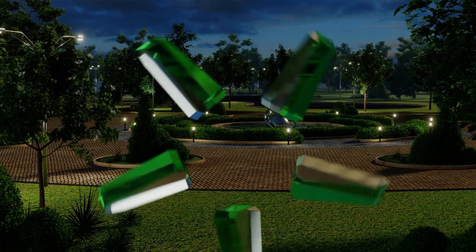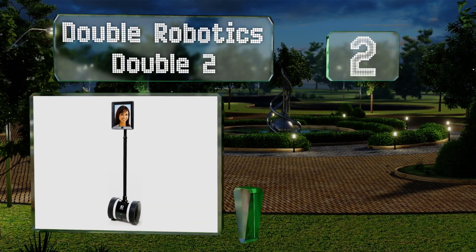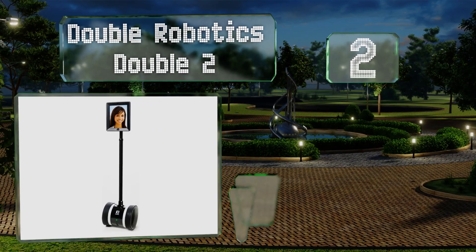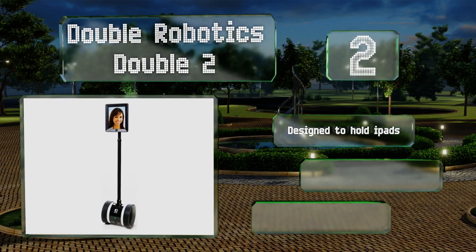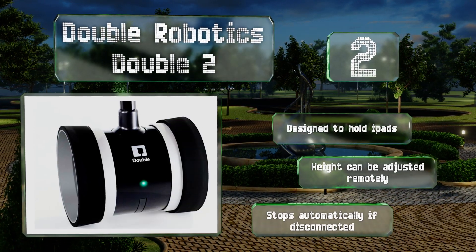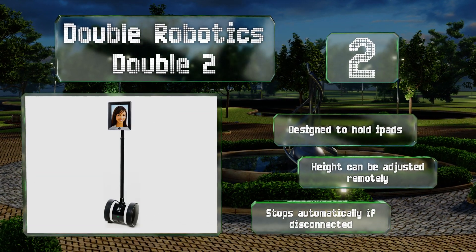At number two, the Double Robotics Double Two is packed with cool features like a lateral stability system that helps to keep it upright and the ability to increase its speed by up to 80% more than its standard setting for those times you need to traverse a long distance. This one's designed to hold iPads and its height can be adjusted remotely. Plus, it stops automatically if it gets disconnected.